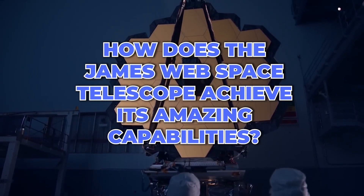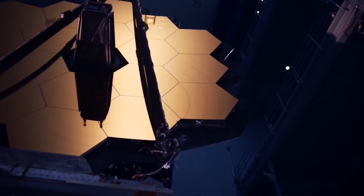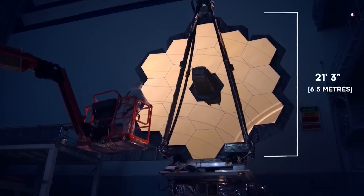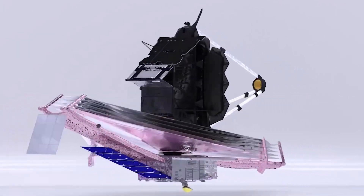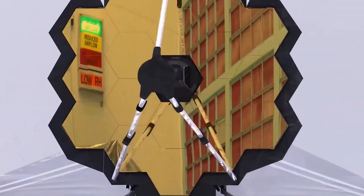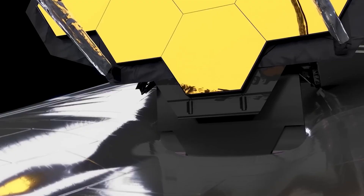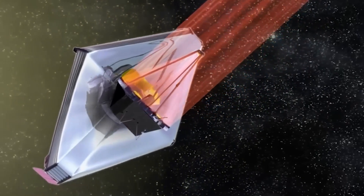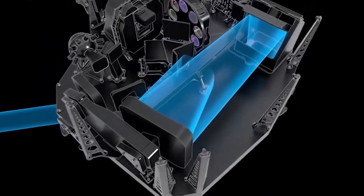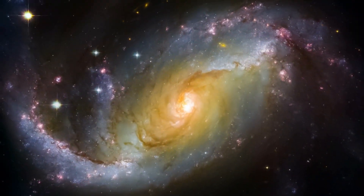But how does the James Webb Space Telescope achieve its amazing capabilities? It has a huge 21-foot diameter mirror that captures and reflects light back to the spacecraft's instruments. The James Webb has four instruments, each designed to capture different types of light and provide a unique view of the universe. First, there is a near-infrared camera, which is the main camera and is directed to capture stunning images of distant galaxies, nebulae, and other cosmic wonders.